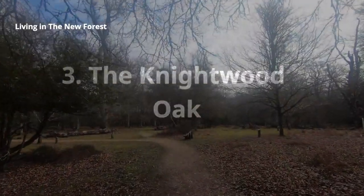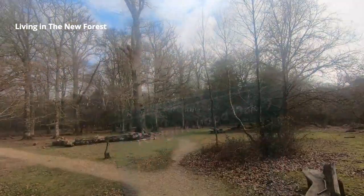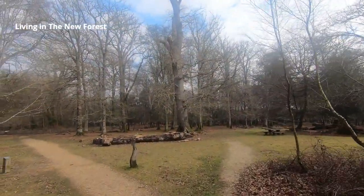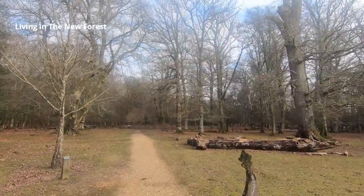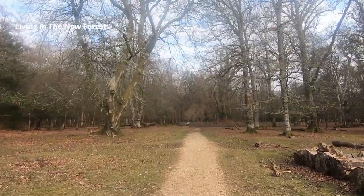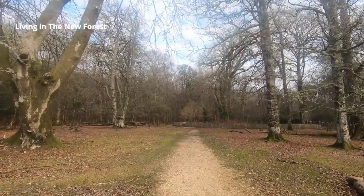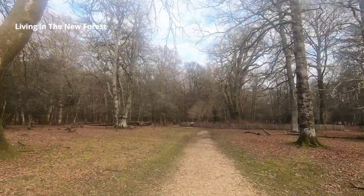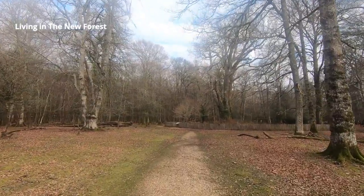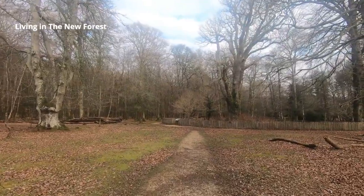Our third suggestion is quite close to the Portuguese Fireplace, in one of the oldest parts of the New Forest. We're here to see a tree — the Knightwood Oak. This is one of the most famous, if not the most famous, tree in the New Forest. The Knightwood Oak is reckoned to be over 500 years old. Think about that — 500 years ago Henry VIII was King of England and astronomers still thought the sun revolved around the earth.